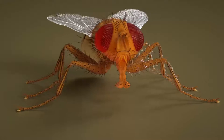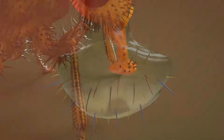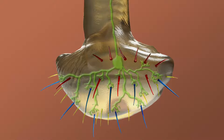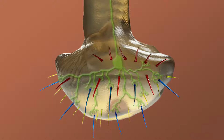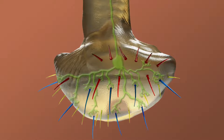The main taste organ is called the labium and it's situated at the end of the proboscis. The labium can be considered the fly tongue and is decorated with external taste bristles that contain neurons that sense the chemical composition of foods, including sugars and bitter compounds.